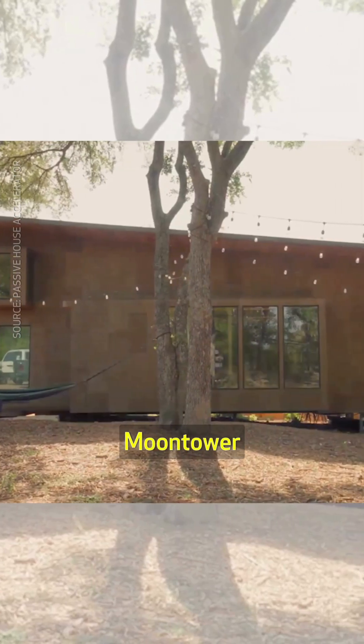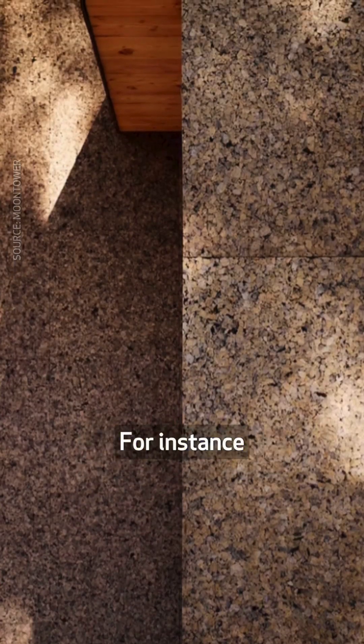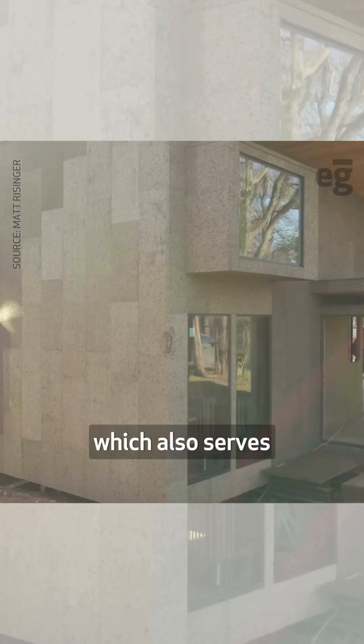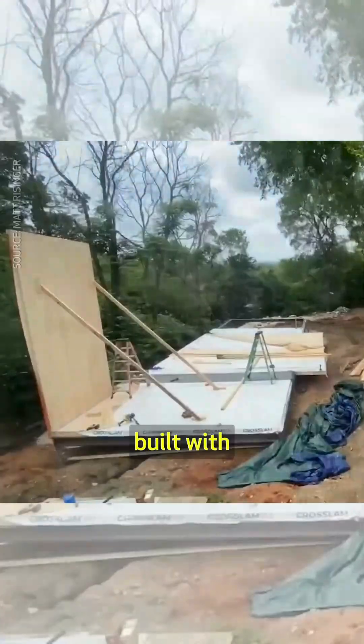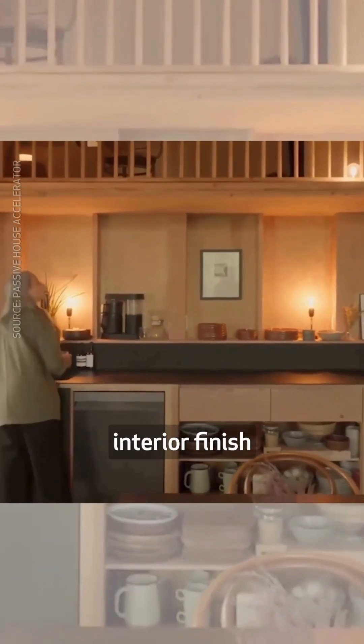Designed by Moontower, the home is mainly built from minimally processed bio-based materials. For instance, the exteriors were clad in thermally treated cork, which also serves as insulation. The structure was built with cross-laminated timber, which is also the primary interior finish.